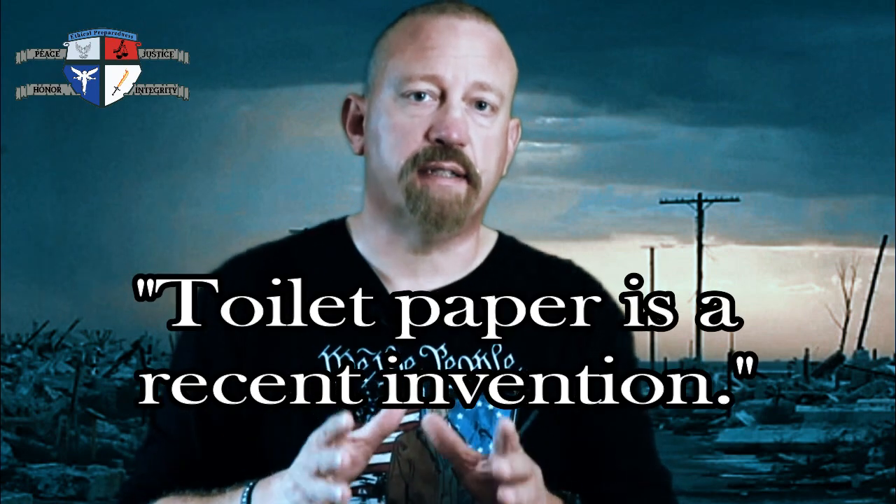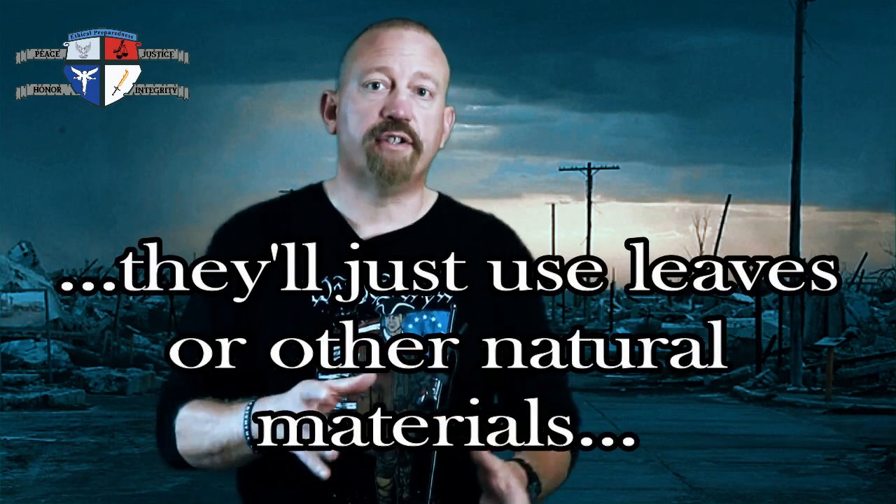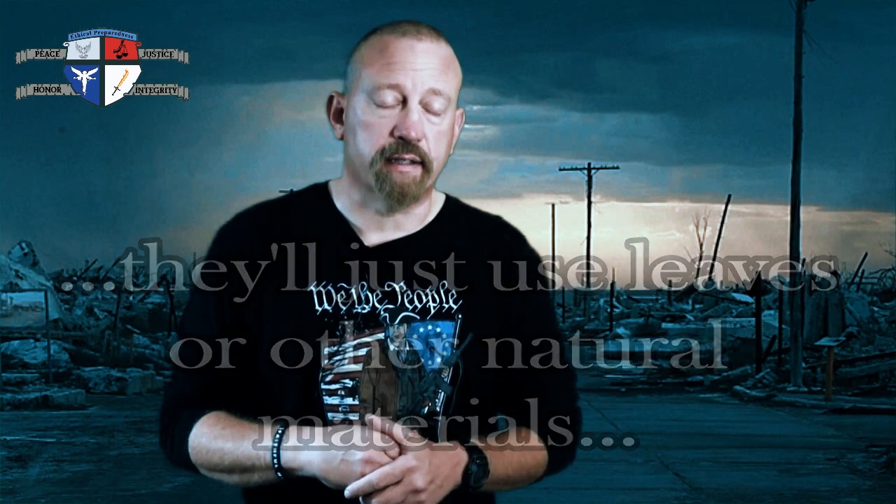A lot of preppers go by the old adage that toilet paper is a recent invention, and that the human race went thousands of years without it, so if SHTF happens they'll just go without toilet paper again. But for me personally that's something I'd really prefer to stave off as long as possible. Some preppers plan on using leaves or other natural items they find around them, which will probably work to some extent — as long as you don't have two feet of snow covering your leaves.